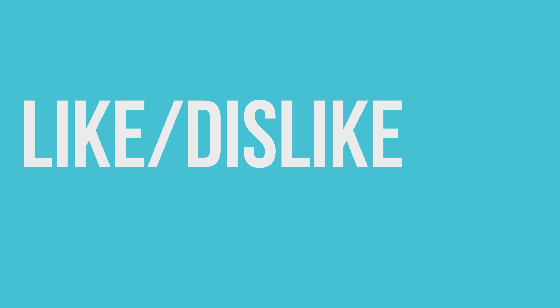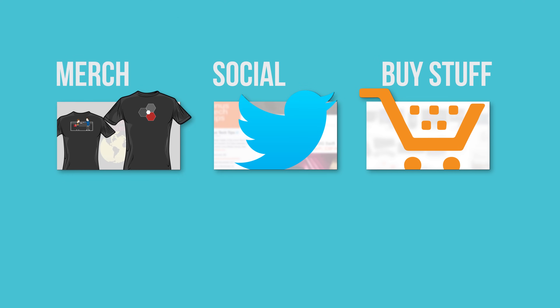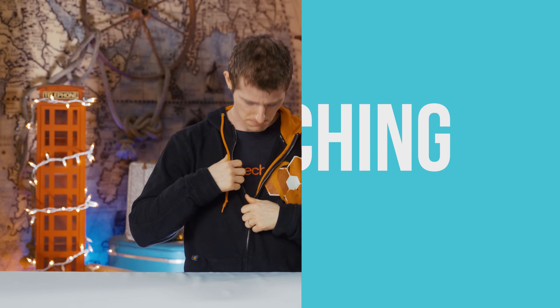Thanks for watching. If this video sucked, you know what to do, but if it was great, hit the like button, get subscribed, and maybe consider checking out where to buy the stuff we featured at the link in the video description. Down there is also our merch store where you can buy cool shirts like this one, and our community forum, which you should totally join.